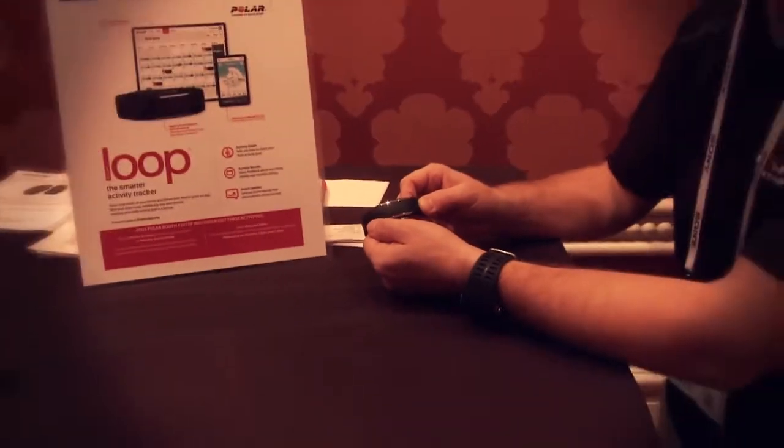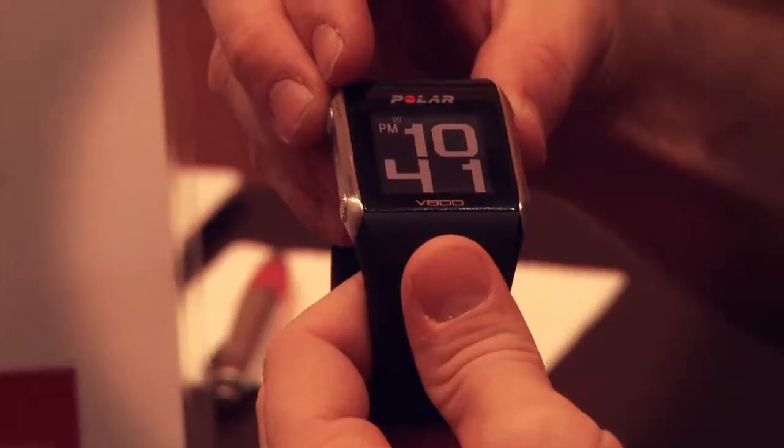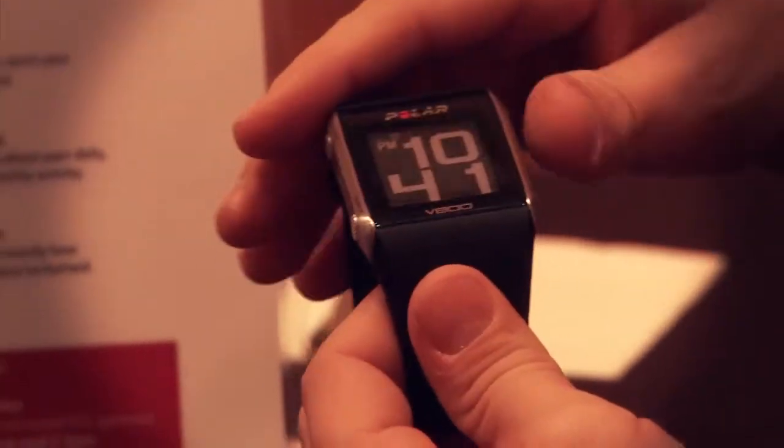The second product is the Polar V800, which is aimed at serious athletes. It has built-in integrated GPS and gives you metrics that help you train smarter for running, cycling, and triathlon.